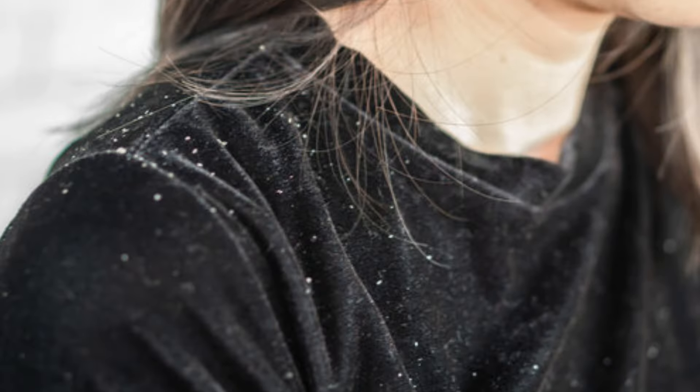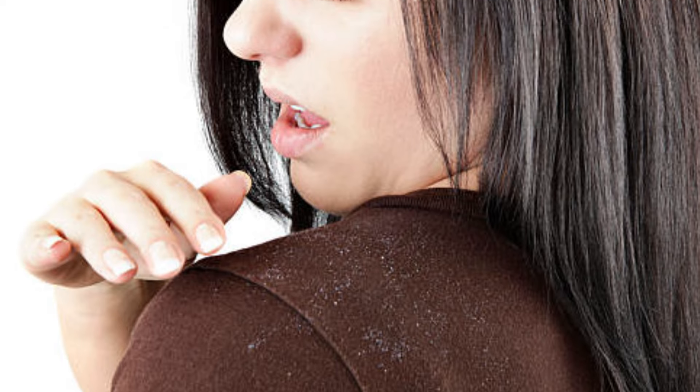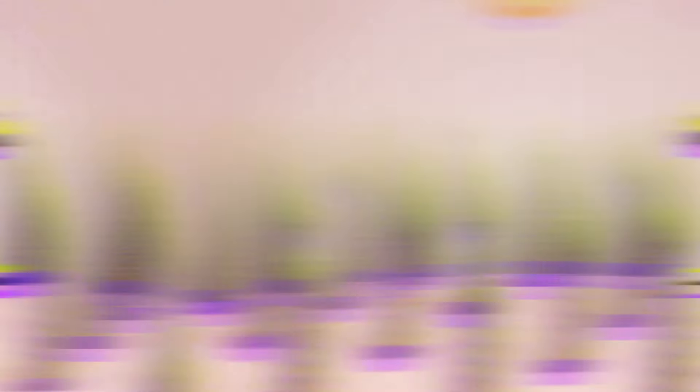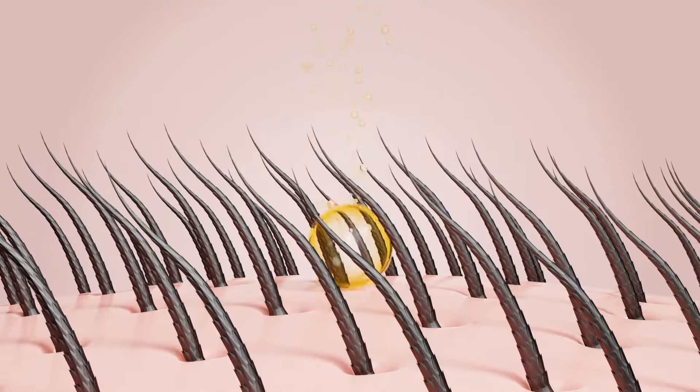Let's start this video. When you have dandruff, it is very bad — it is embarrassing, it is shameful, and it causes discomfort in the scalp. We have to face a lot of things like this.